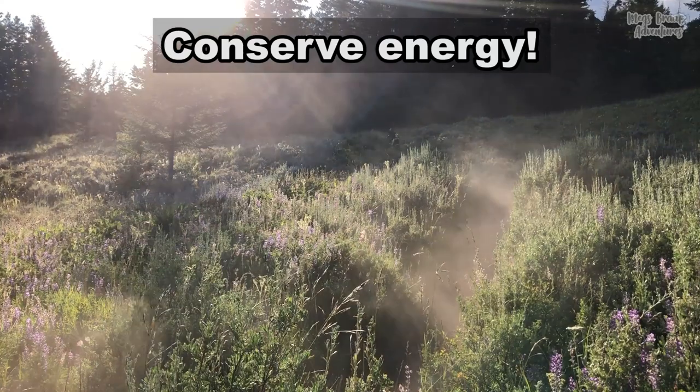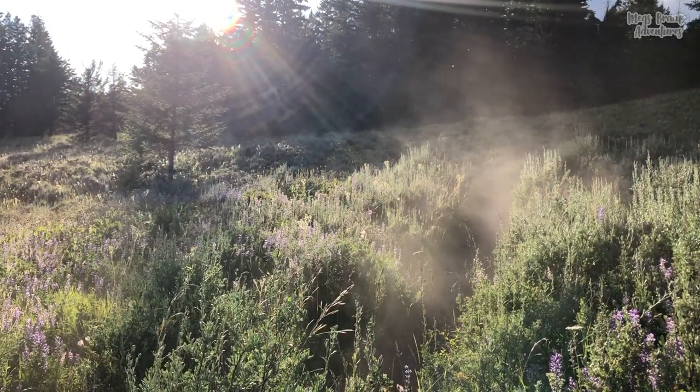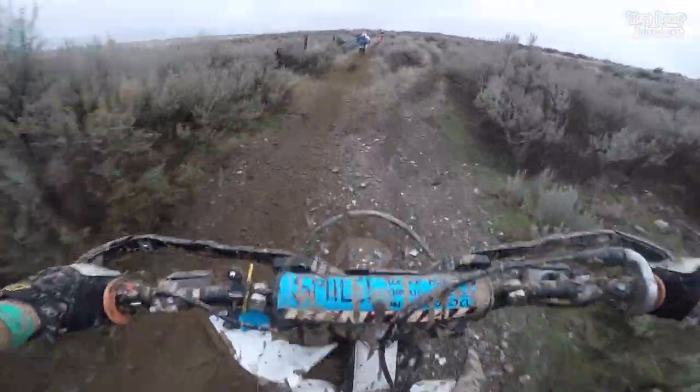Hey guys, so the first thing I want to talk about is conserving your energy. Here are a few tricks to help you with this so that you have the strength and energy to ride faster for longer.